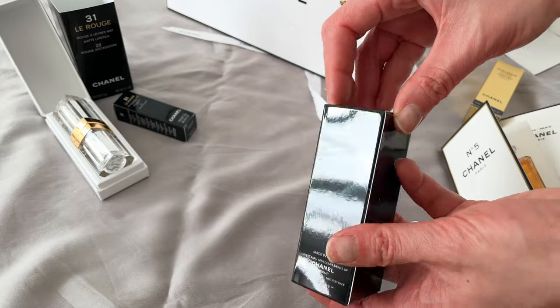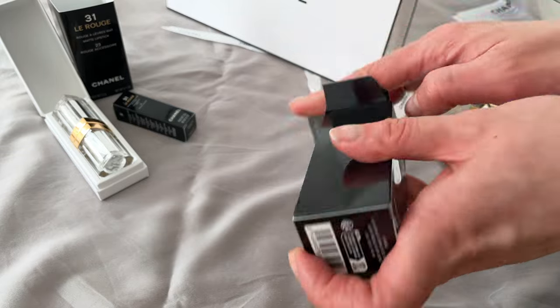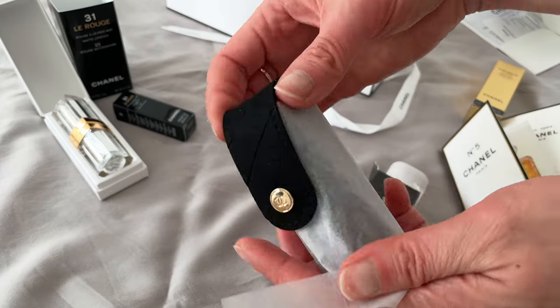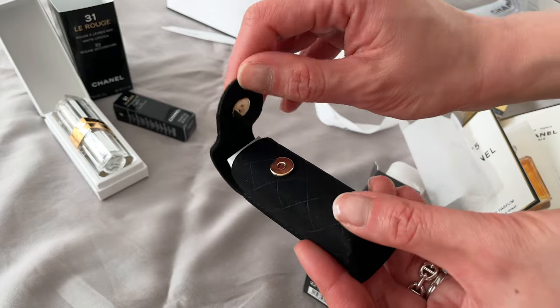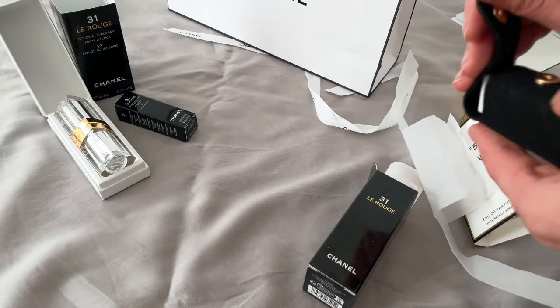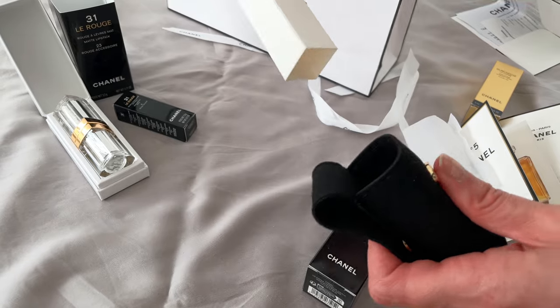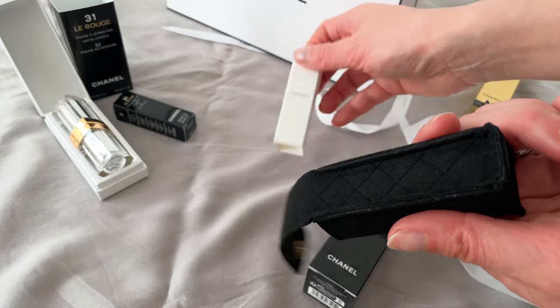This is the complementary case that comes with the purchase of the lipstick case and bullet. It's a simple synthetic material, black with quilting, and it fits the lipstick case perfectly.